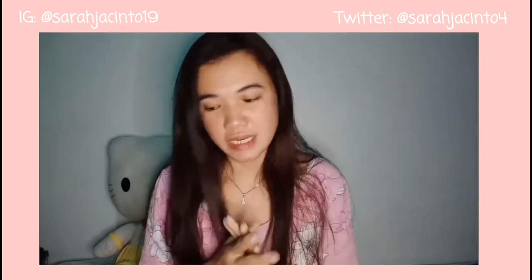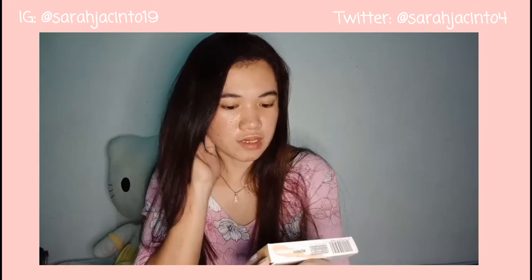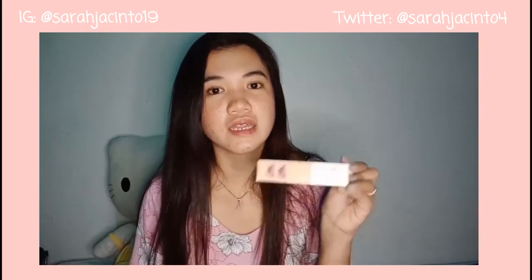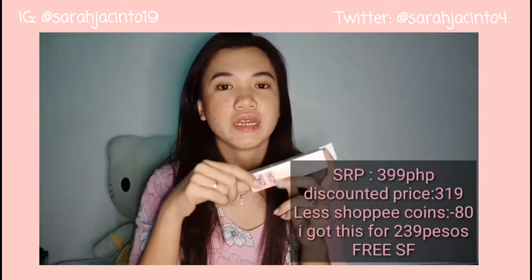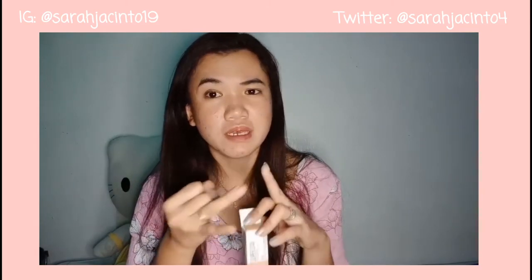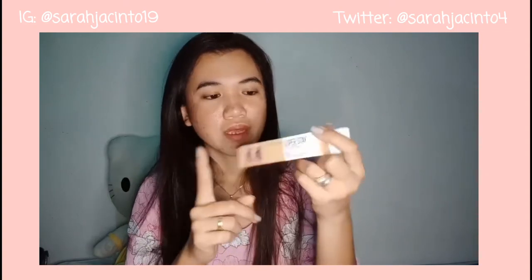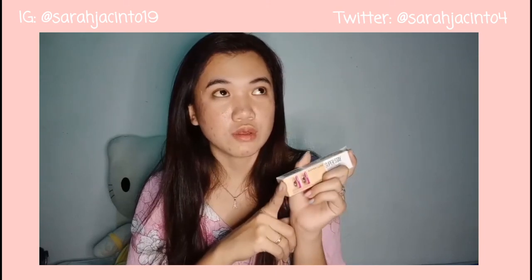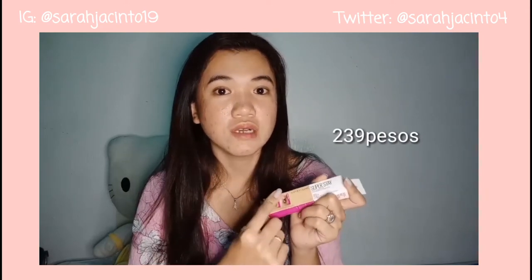Let's start na sa pag-u-haul. The first item I ordered from Shopee is the Maybelline Super Stay full coverage under eye concealer. It costs 399 pesos but I got it for only 290 pesos. Kapag Maybelline products, nag-order talaga ako sa Shopee. Kasi doon nagagamit ko yung aking Shopee coins, and syempre may mga freebies pang vouchers. Yun yung ginagamit ko kaya gusto-gusto kong mag-order sa Shopee.